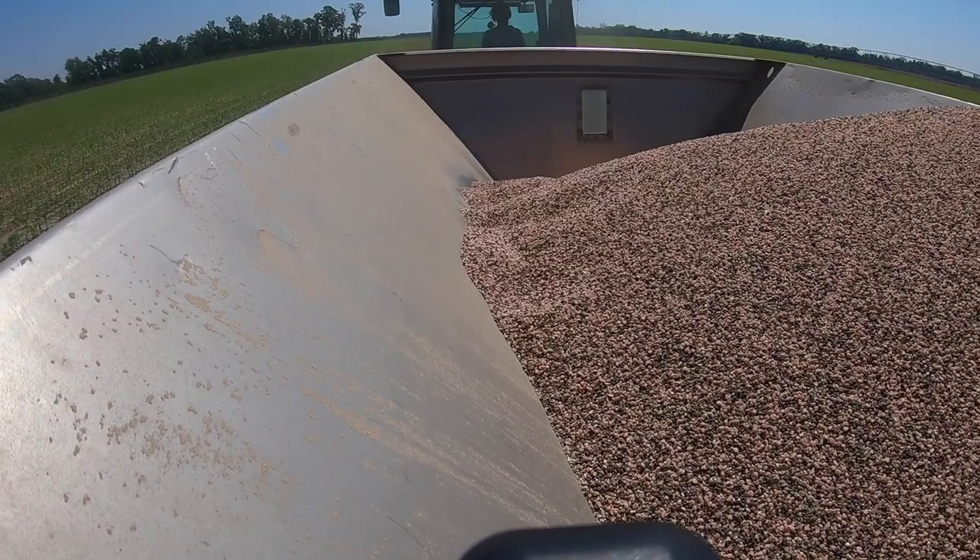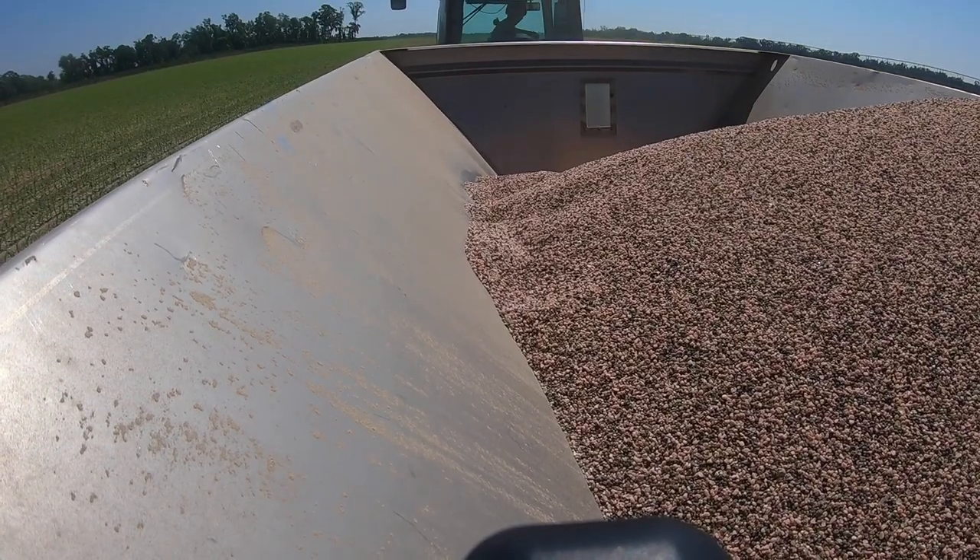We've got the spreader buggy going, spreading fertilizer on corn. Going 7.1 miles per hour — good speed. Thankfully with GPS this makes it nice; the tractor drives itself. Really all you need to watch is to make sure you're not running over your corn.